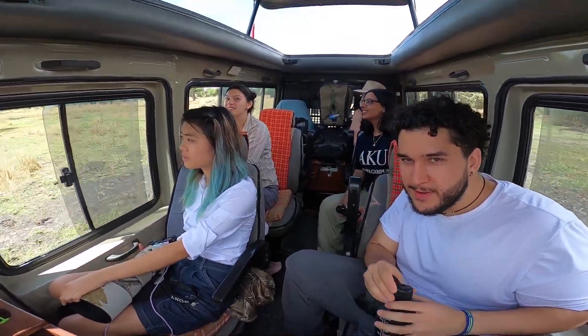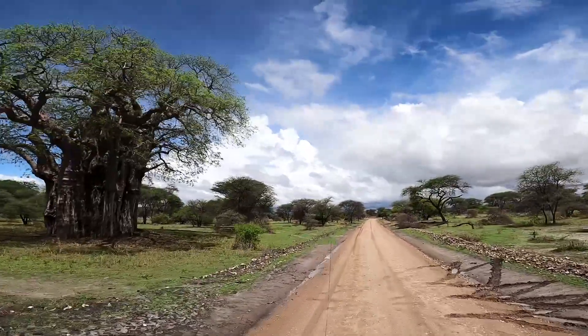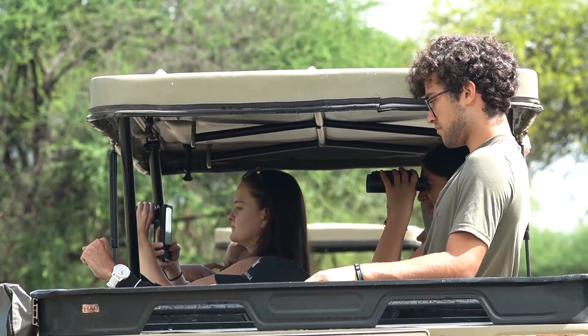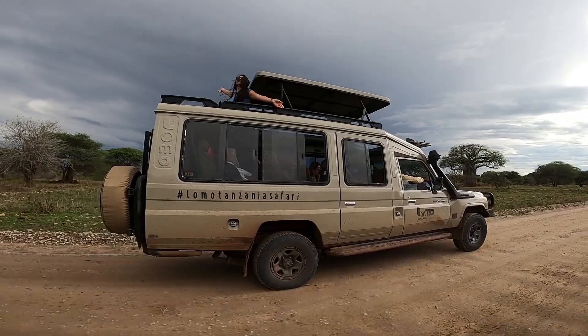I'm studying geography and climate change at school and it's really interesting to actually see the landscapes of Africa and the biodiversity here. I can't learn this from a textbook — I have to come here and see the animals to experience it for myself.